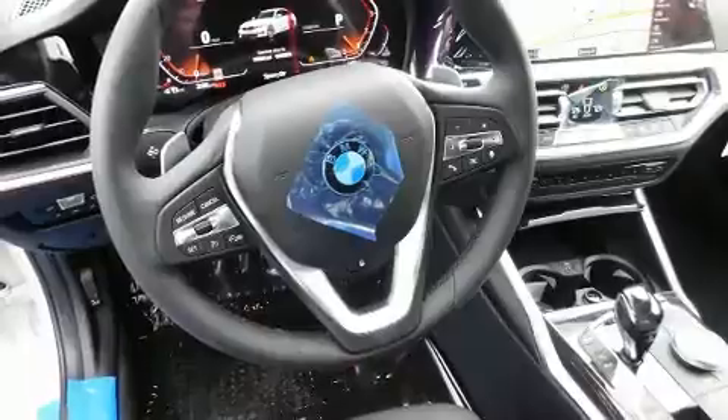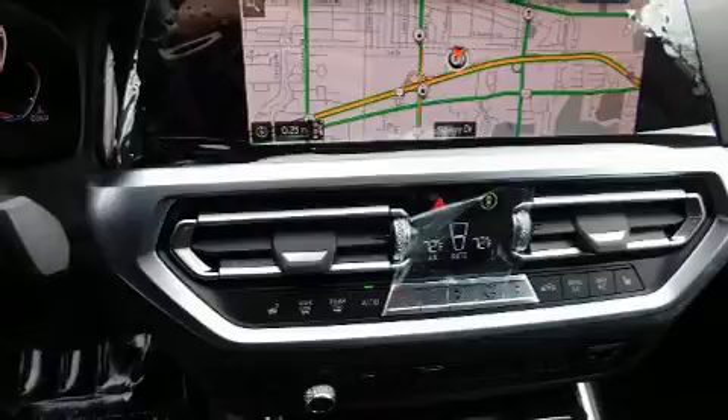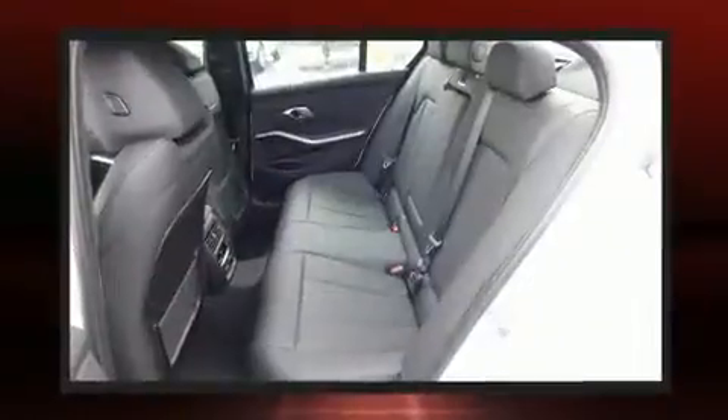BMW prioritized handling and performance with features such as power trunk closing assist, delay off headlights, front and rear reading lights, automatic dimming door mirrors, turn signal indicator mirrors, rain sensing wipers, and power front seats.